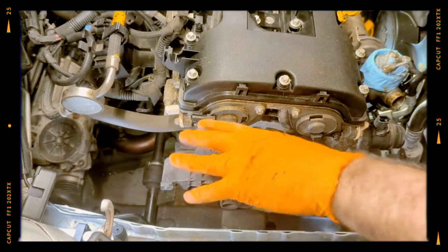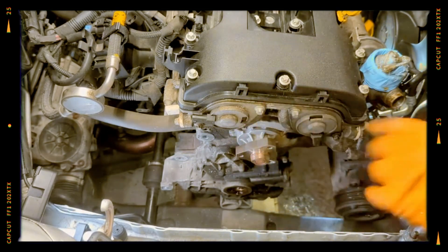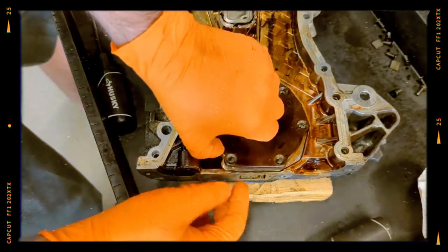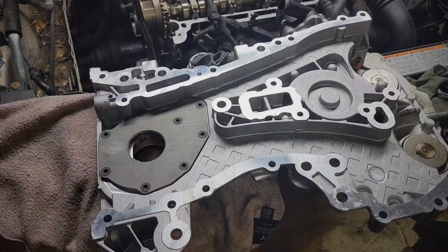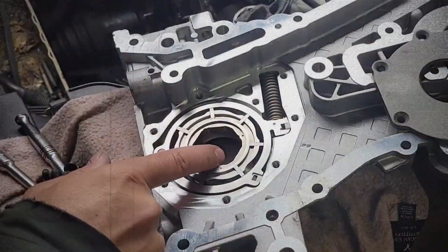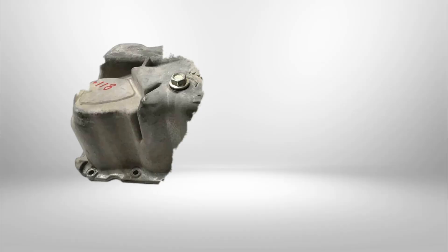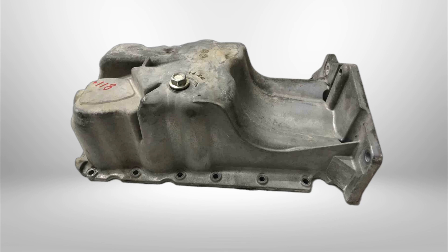One of the standout features is the variable flow oil pump, which adjusts output according to engine demands. Unlike fixed flow systems, this design helps improve fuel efficiency by reducing parasitic loss. Additionally, the engine incorporates a structural aluminum oil pan that enhances stiffness and helps dampen vibration.